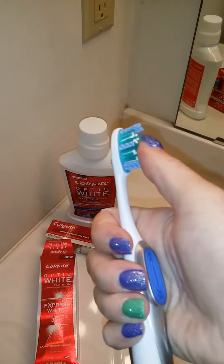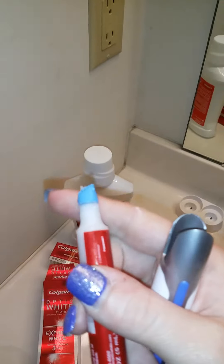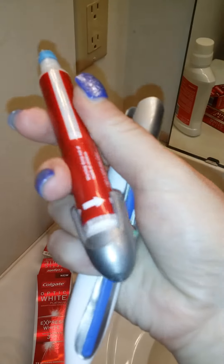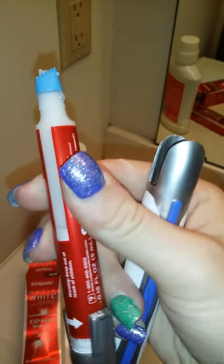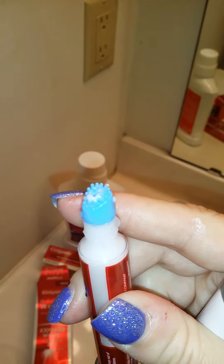And along with that you also get this cute little whitening pen that looks like a magic marker. You turn it down here and the whitening product comes out the top, and you just go through and paint it on your teeth. It's really easy to use.